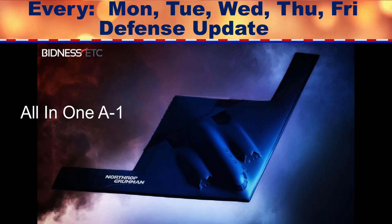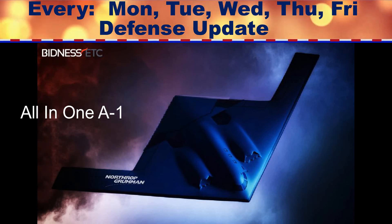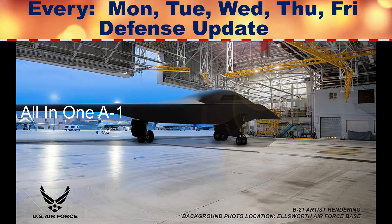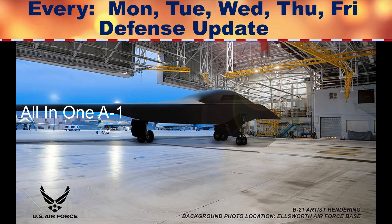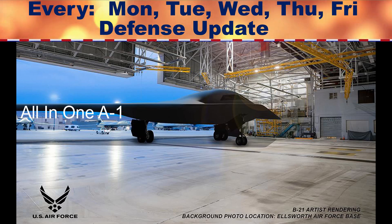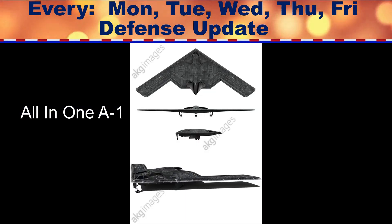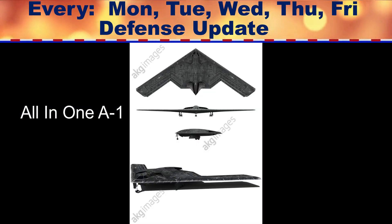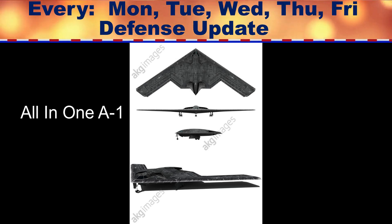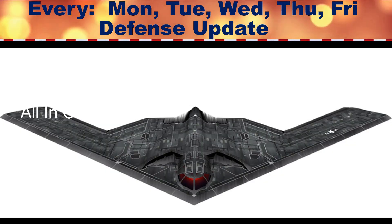Earlier this year, the Air Force finished a substantial technical critical design review of its next-generation B-21 radar stealth bomber, an effort known to be almost entirely secret. Critical reviews of the emerging B-21 design are essential to engineering a platform able to accommodate the most advanced current and anticipated future stealth properties, which include stealth coating and configuration, radar cross-section reduction, and heat signature suppression technologies, among other things.